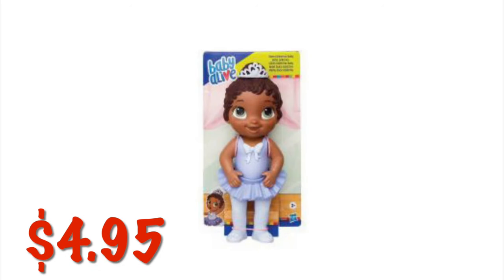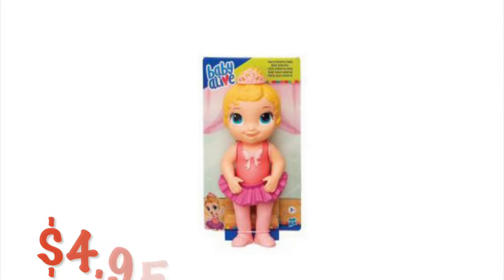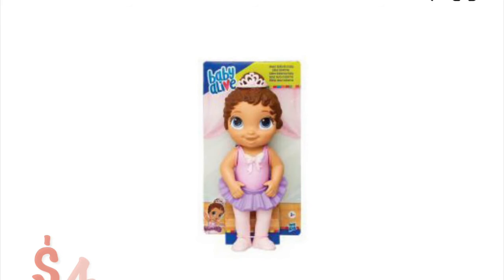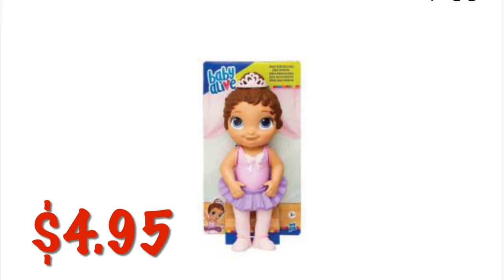We've got these cute little Baby Alive dolls. They have different colored crowns — one has a purple crown, one has a pinkish color crown, and one has a pale pink almost white colored crown. They are $4.95.